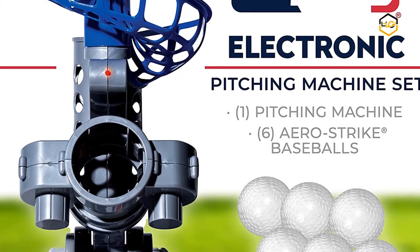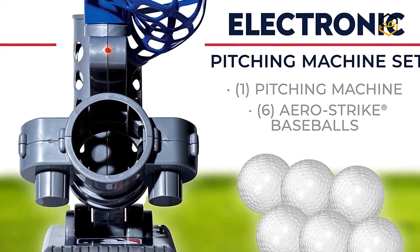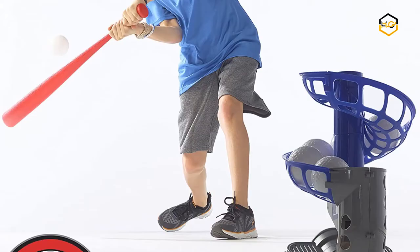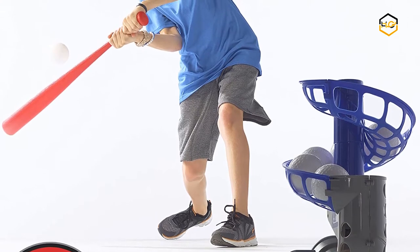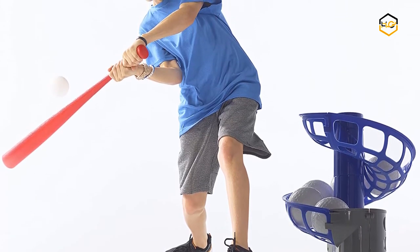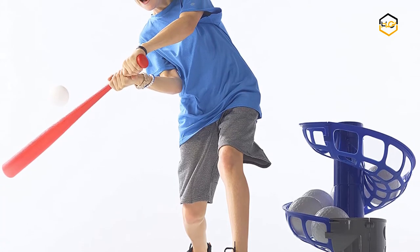You get all the fun of a batting cage right in the comfort of your own backyard. The height of this baseball pitching machine is adjustable, making it a great option for developing young athletes. It's perfect for practicing multiple batting angles and styles. This batting machine includes 6 wide arrow strike balls.